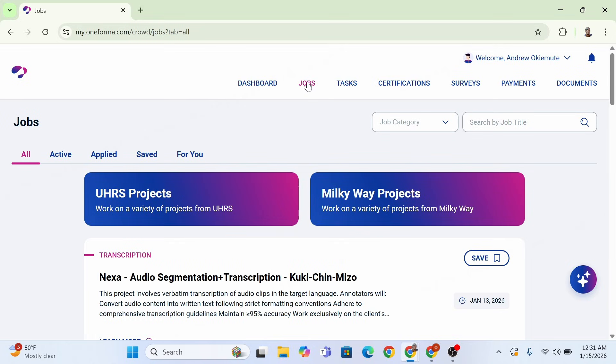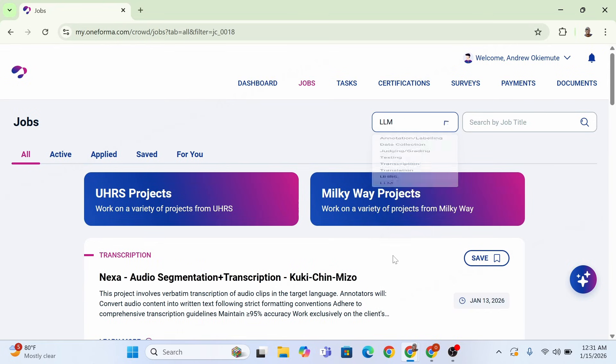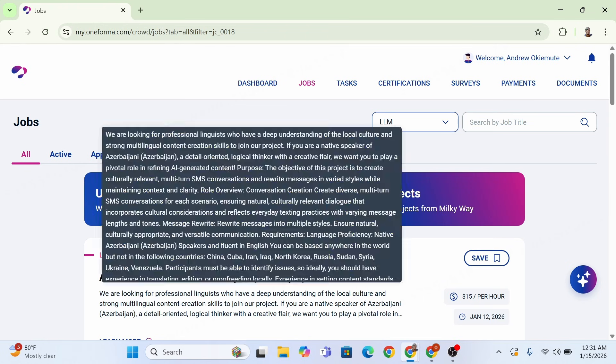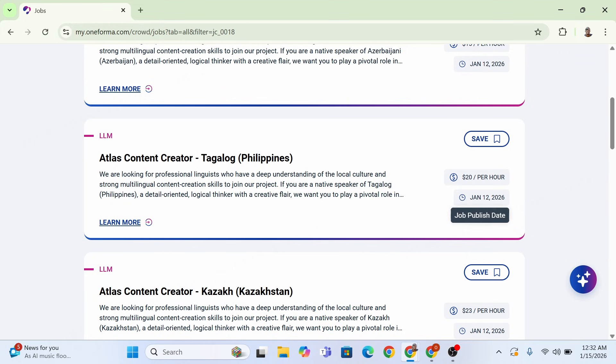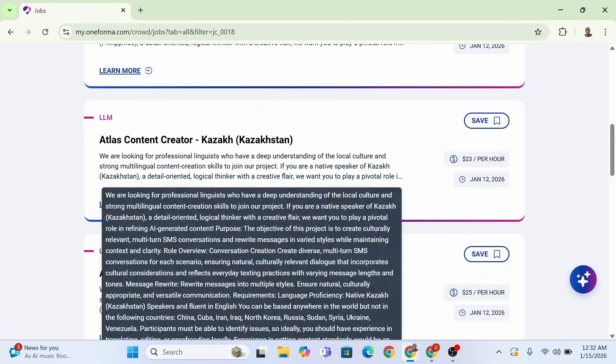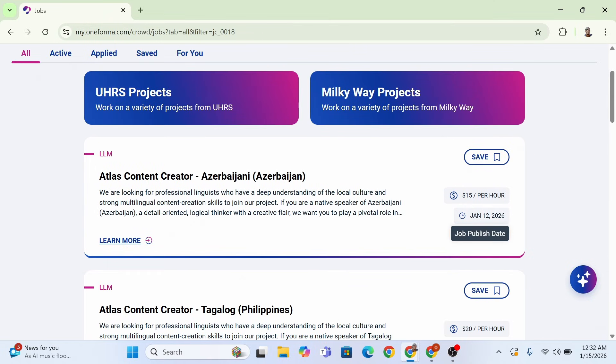This is the homepage - go ahead and click on Jobs. If you haven't created your Oneformer account already, go ahead and sign up first. The role I want to show you is under LLM - large language model. Click on that and you'll see the Atlas Content Creator, which is different from the Atlas Capture work. This pays around $15 to $30 per hour depending on location, which is very good, and there are 12 countries with recently opened vacancies.